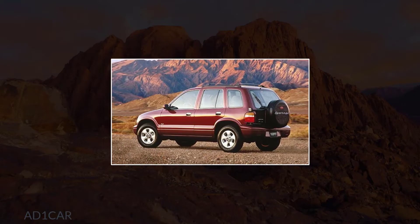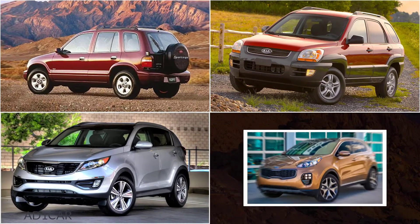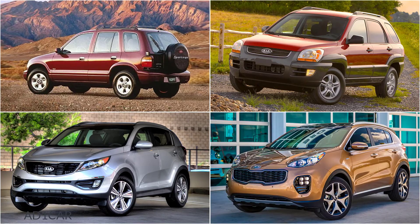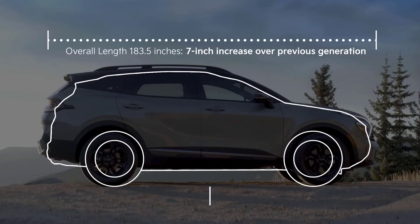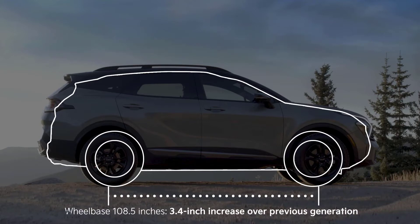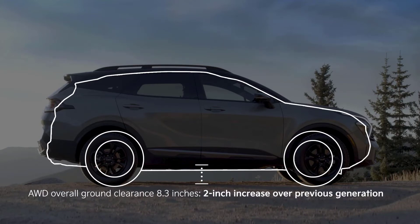The Sportage started out as one of the smallest vehicles in the compact SUV segment and has grown with each generation into one of the largest vehicles in its class. It's more than seven inches longer than the previous model, with a wheelbase over three inches longer. The ground clearance is two inches taller, raising the vehicle to a total of 8.3 inches.